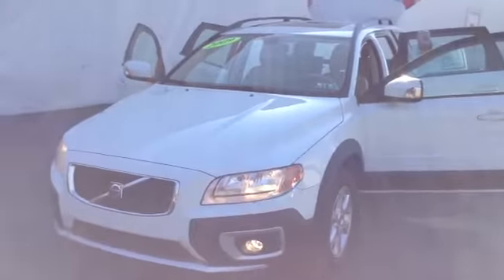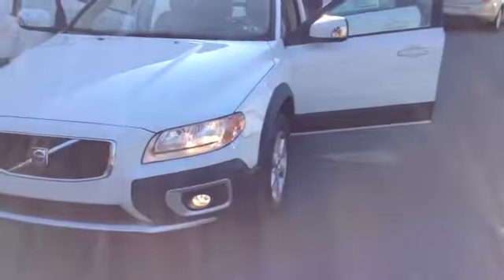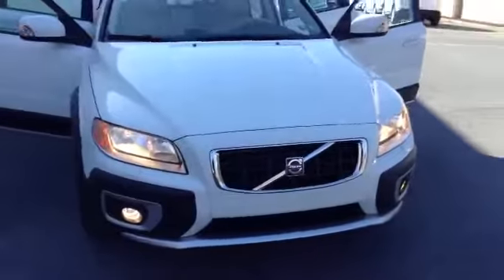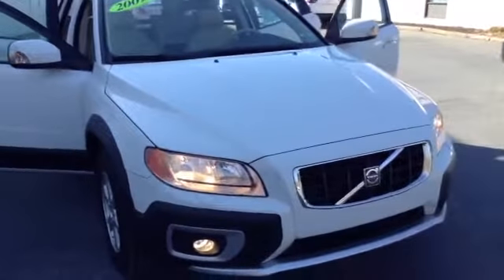Welcome to Scott Volvo, this is Chad. We're looking at a 2009 Volvo XC70, stock number 8261. The vehicle has 78,929 miles. It is an inline six 3.2 liter engine with a six-speed automatic transmission in ice white.